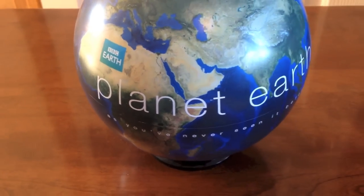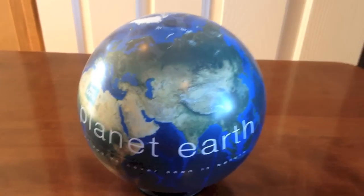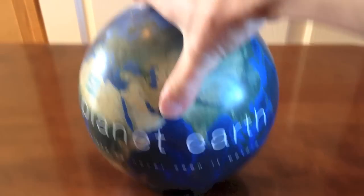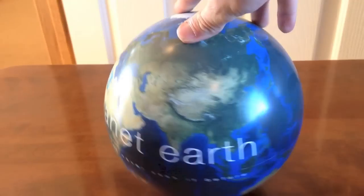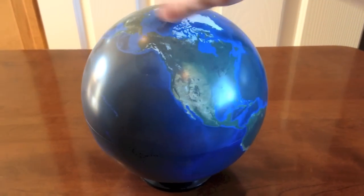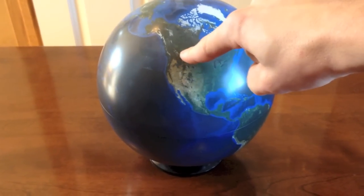It has BBC Earth Planet Earth as you've never seen it before. It's almost the size of a bowling ball — a 10-pin bowling ball — and it just sits on a little black stand that's attached, so I'll do a 360 of it. I live like right there.